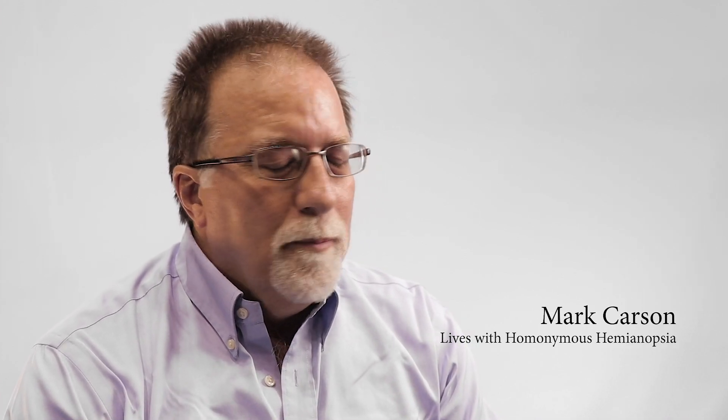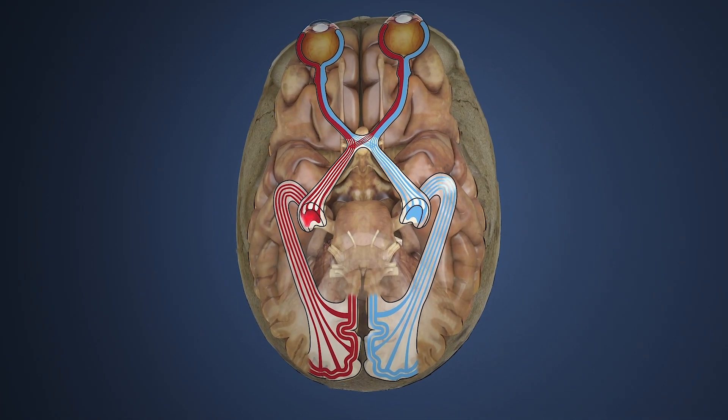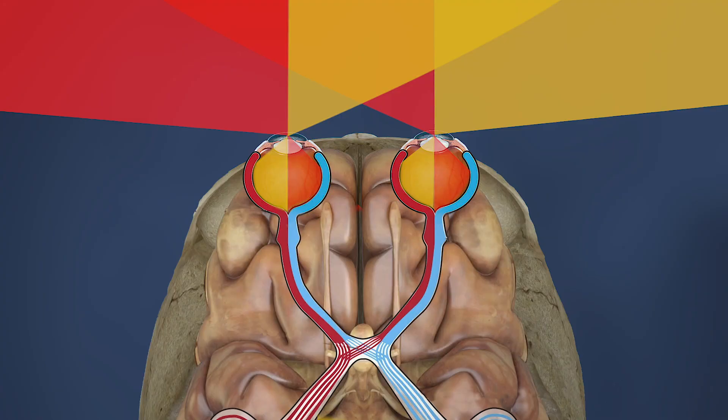When I was 26 years old, it was discovered that I had what's called an arteriovenous malformation. They found it and removed it on the right visual cortex, which means that my left peripheral vision was gone.